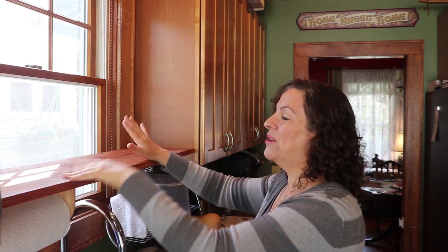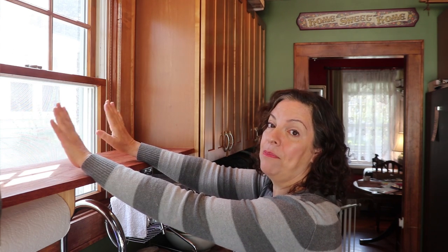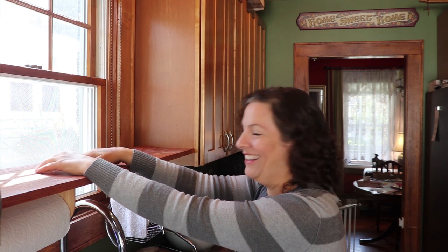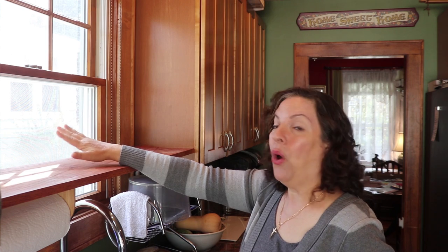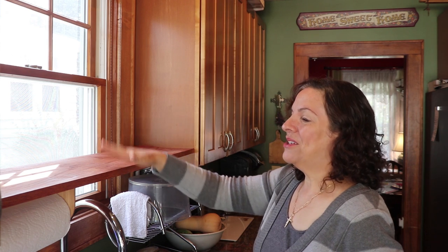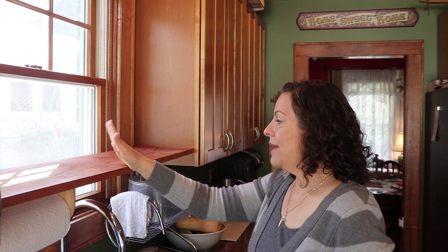One reason I wanted to have stuff on this window is that Ralph and Beth built an extension right there, and right in front of me as I'm at my kitchen sink is their first floor bathroom. So yeah - I don't really need to see them going to the bathroom. It's maybe 30 feet away. I do want curtains, but they get filthy in the kitchen. Let me start by getting the screen off so I can wash the windows.